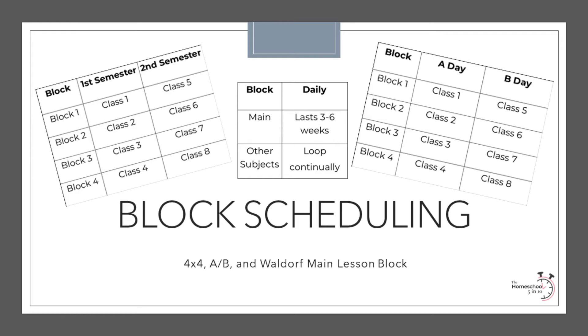A Waldorf main lesson block combines some of the pros of block scheduling — the opportunity to dive deep into a subject — with some of the pros of traditional scheduling: daily scheduling for subjects that need consistent repetition for long-term retention. While I won't get into it much today, Waldorf is a complete immersion and hands-on method of teaching that is worth researching should you be interested in learning more about this type of block scheduling.